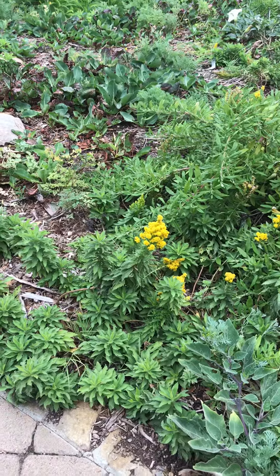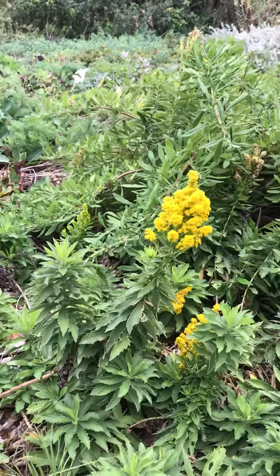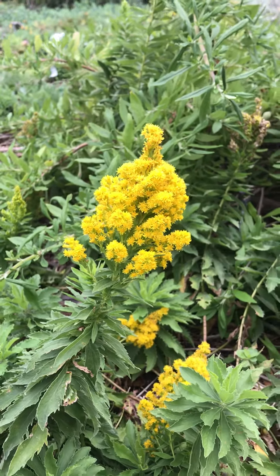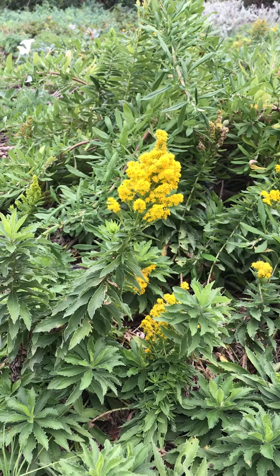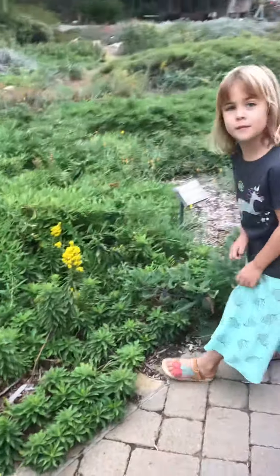This is goldenrod, one of the native goldenrods. There are hundreds of species, but look at all those little teeny flowers. Beneficial or predatory insects love to come to this. And if you plant this in your garden, it'll attract insects that eat the pests. So it's even attracting that little pest.